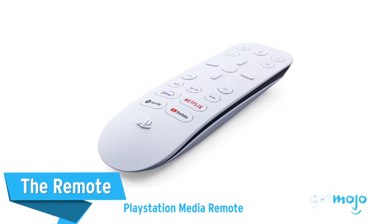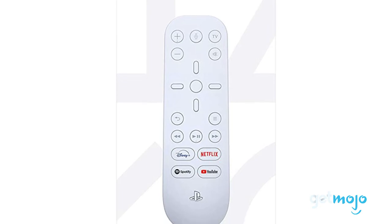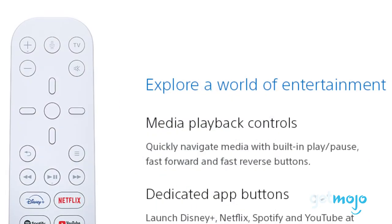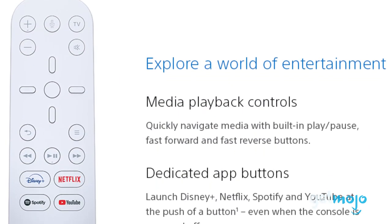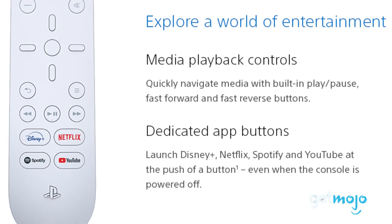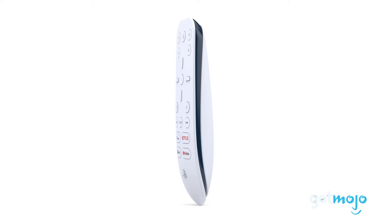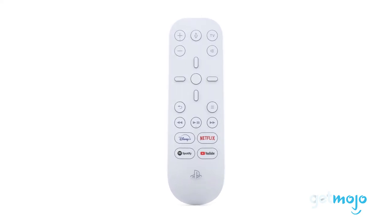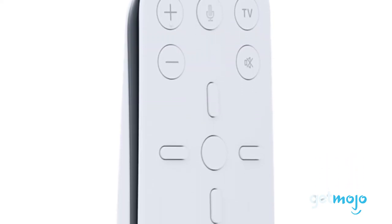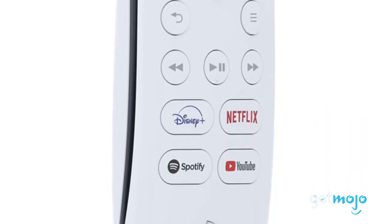The remote — PlayStation Media Remote. The entertainment experience delivered by the PS5 isn't just limited to gaming. Many customers also use their console to stream movies and TV shows or access apps like YouTube or Spotify. If that sounds like you, then you'll want to pick up this remote control designed specifically for using media. It has all the standard buttons for volume, pausing, and fast-forwarding, but it even includes a couple of buttons programmed to open specific apps like Netflix and YouTube.